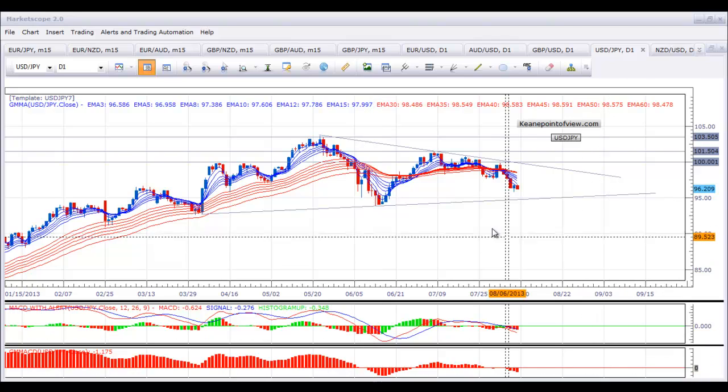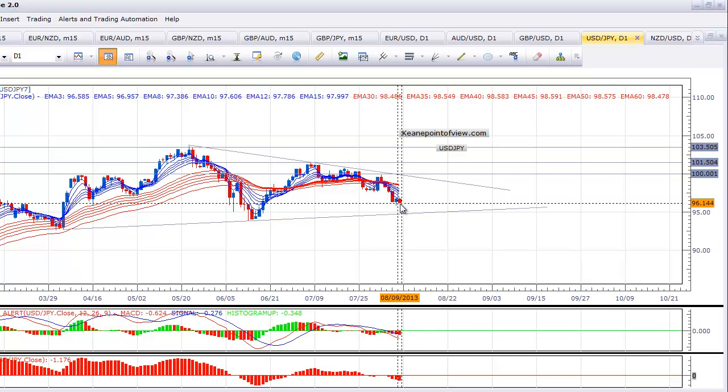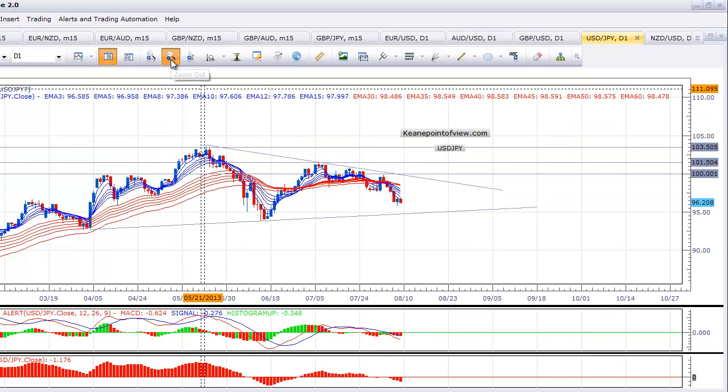First one we're going to look at is the USDJPY. This pair has been generally heading lower, and we broke through some Fibonacci levels this week, but we're not having a move with incredible conviction right here. The pair has moved from 100 to 96.20, and we have to keep that in context of the broader move this pair has made so far this year.